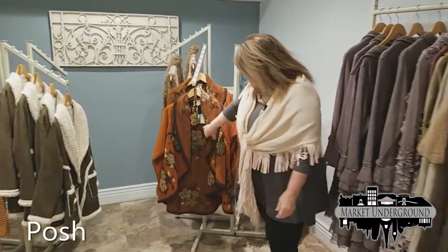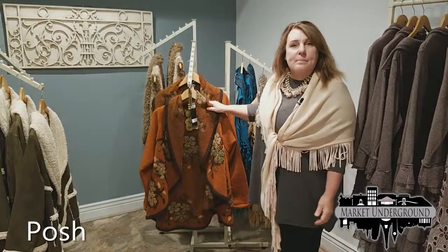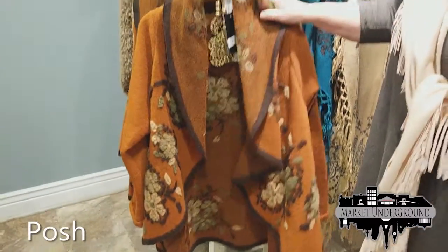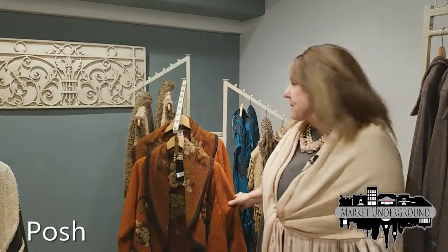Another thing that we got in new — this particular line is handmade in Italy. All this embroidery that you see is all hand done. This retails for about $79 because it was made by hand.